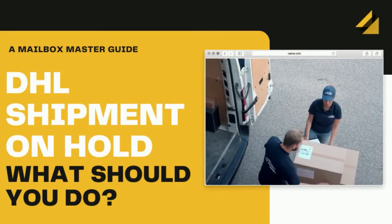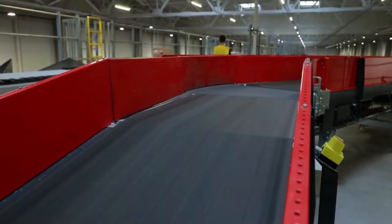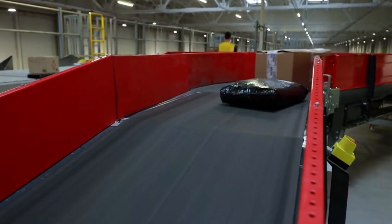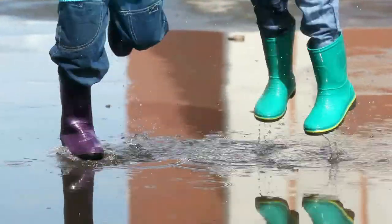Hi guys, today we are going to look at the annoying status update, DHL Shipment On Hold. So what exactly has happened to your shipment when you receive this dreaded update? While you might feel like pulling your hair out, this guide will give you the lowdown on what to do. So if you are ready, let's jump to it.